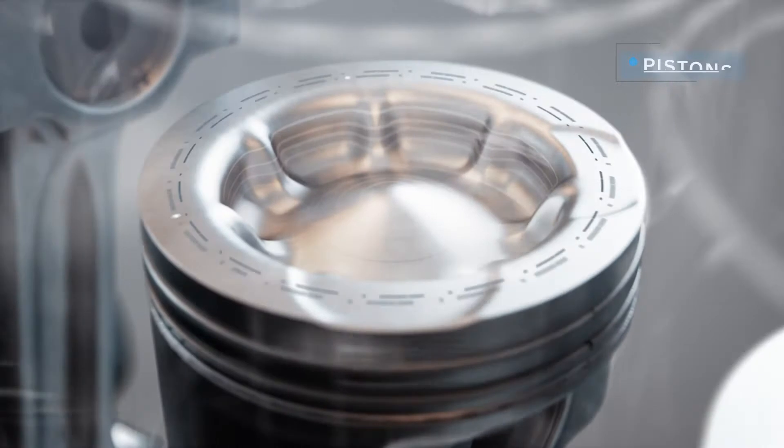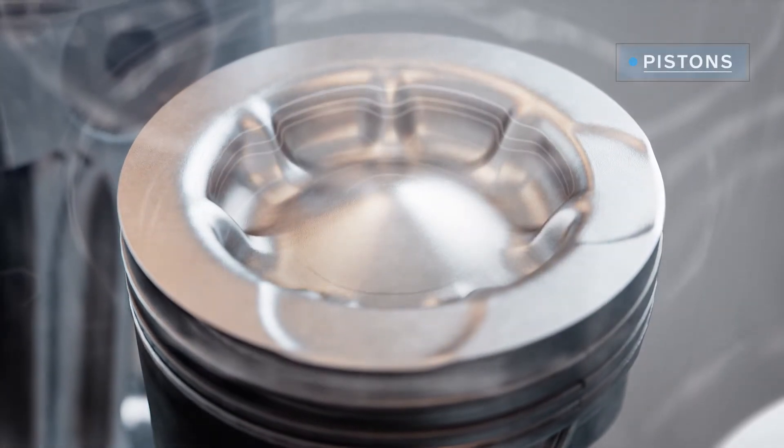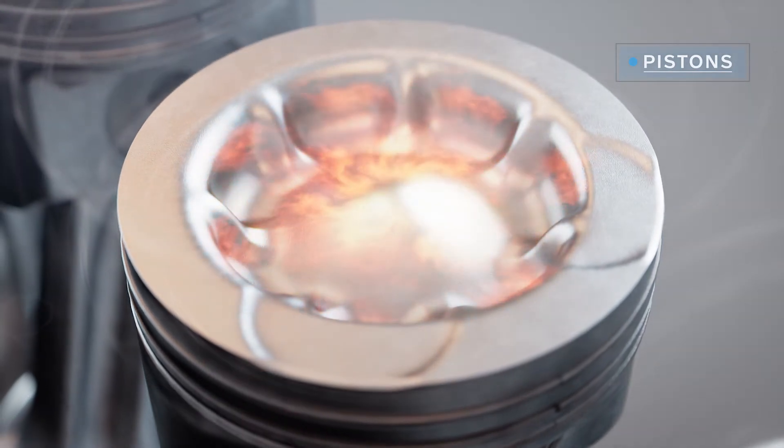The piston's unique, patented, wave-shaped bowl has been refined for an even better mix of fuel and oxygen, and by extension, more efficient combustion.